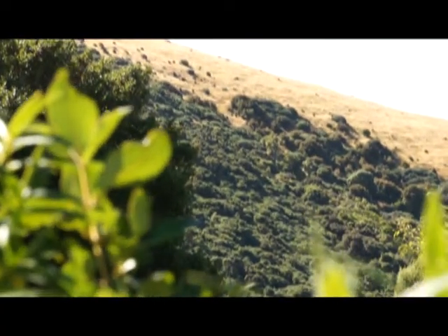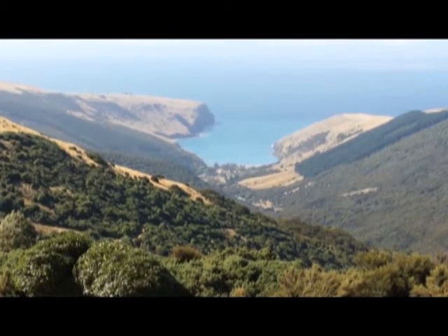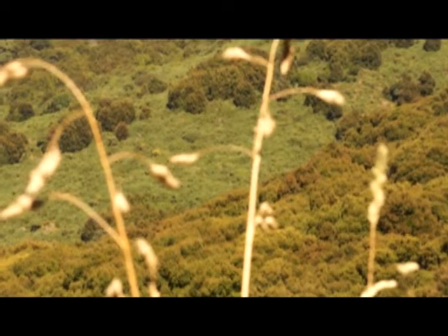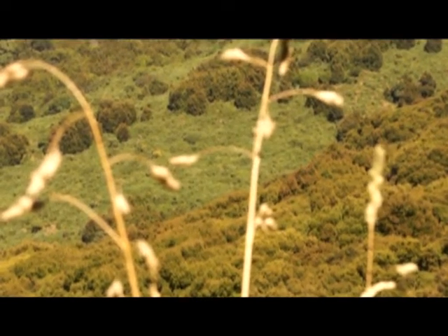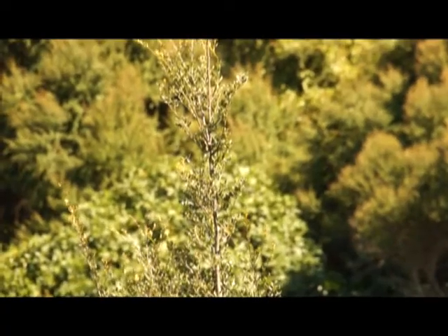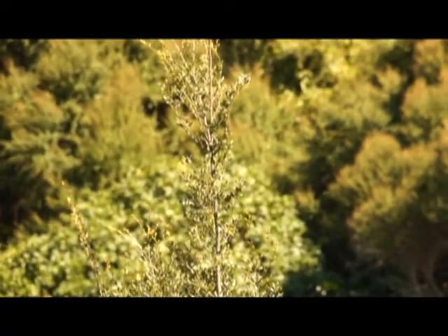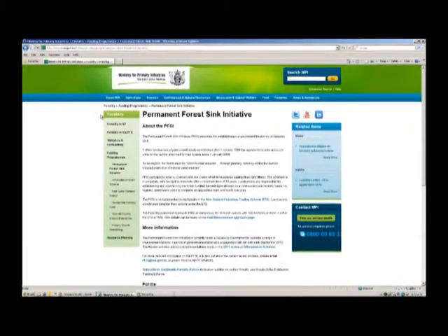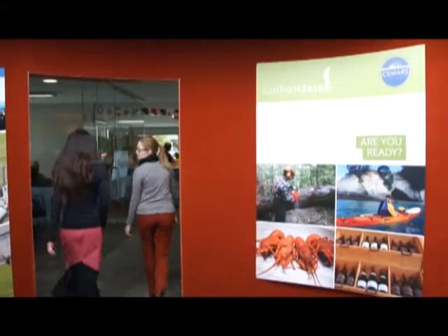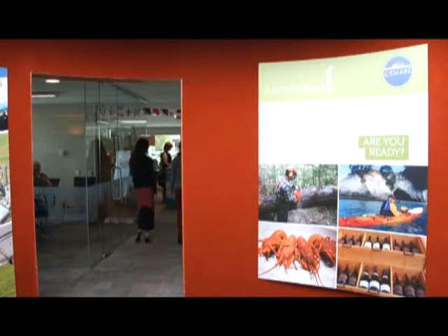Along with the native flora and fauna, something else is accumulating at Hinawai — carbon. The reserve is a major source of high quality carbon credits, initially developed through Landcare Research's EBEX 21 programme, which helped landowners get into carbon farming. Hinawai Reserve is now registered with the Ministry for Primary Industries Permanent Forest Sink Initiative, or PFSI. Most of Hinawai's credits are supplied to the Carbon Zero programme, where members purchase the credits to mitigate their unavoidable greenhouse gas emissions.